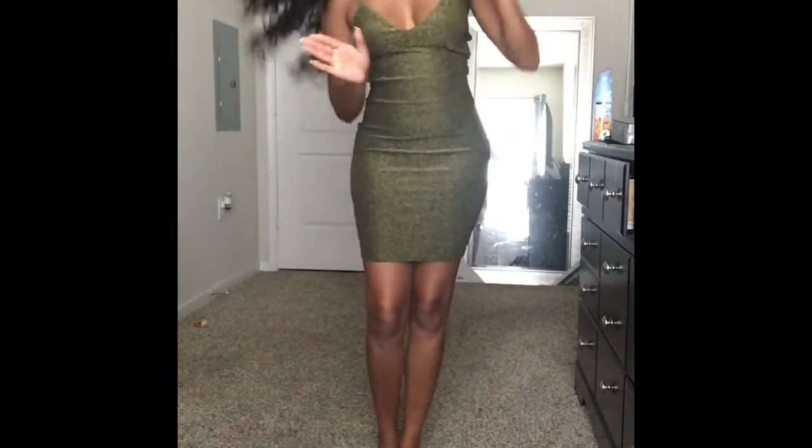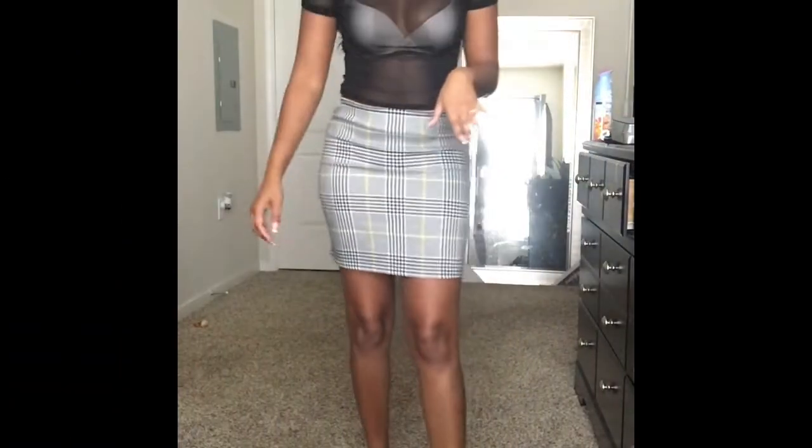I got this dress out the mall — I forgot the name of the store but I'm gonna link it down below. I'm pretty sure it's in everybody's mall. But yeah girl, only twelve dollars — you won't even believe it! Let me do a walk away, okay, let me show you. Yes girl, let me paint this picture.